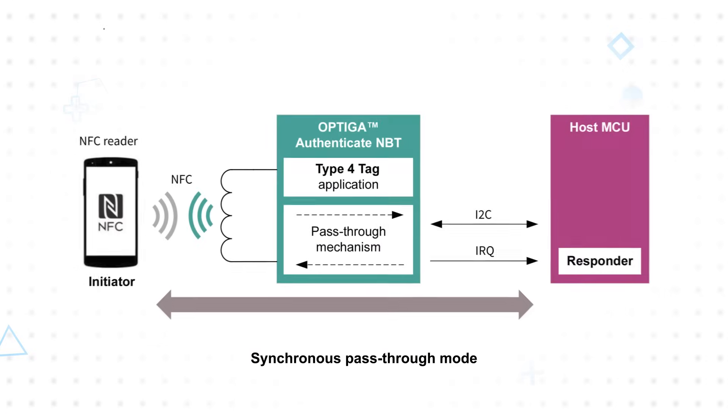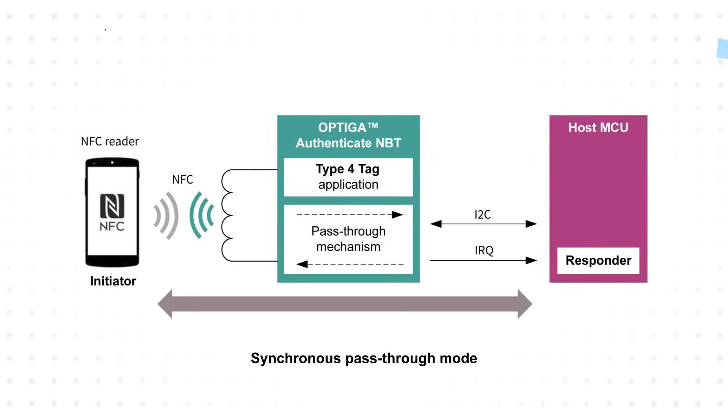It also supports synchronous pass-through, notifying the host through an interrupt that data is available so that it can be retrieved, acted upon, and a response sent back to the initiator. This can be used for updating firmware, transmitting information such as Wi-Fi credentials, or other data that will be immediately used.